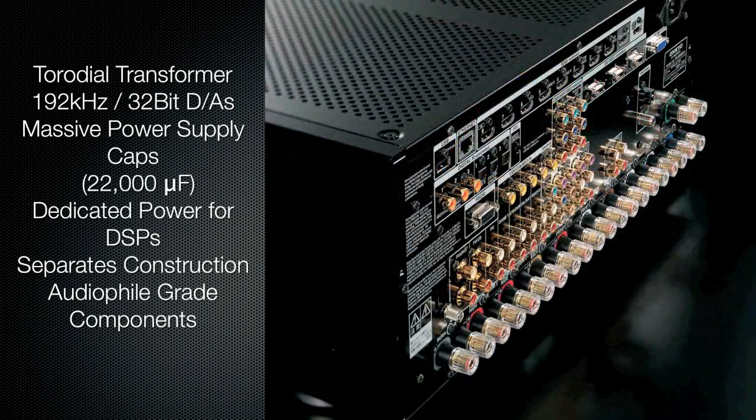Crucial details such as the premium 192 kilohertz 32-bit DACs, as well as gold-plated speaker posts and terminals, will not escape the audiophile's attention.